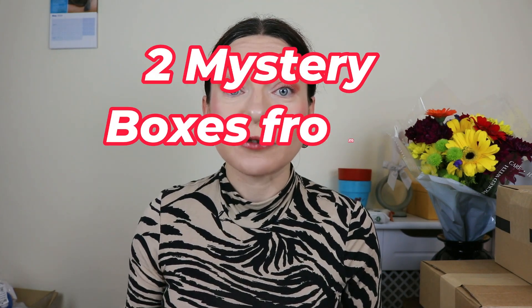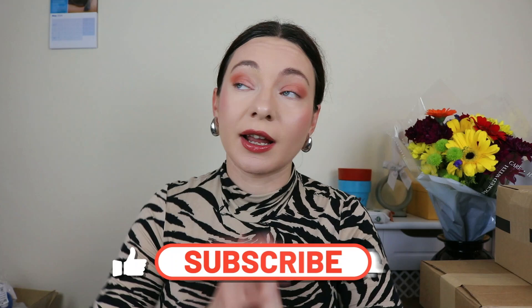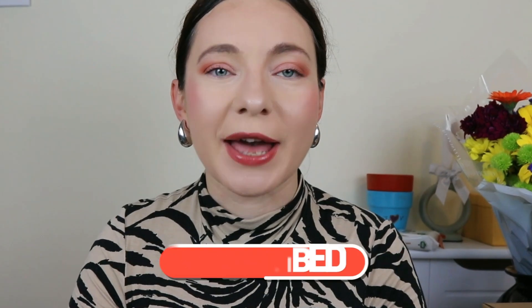Today I've got two mystery boxes from two different brands and we're gonna unbox them and see which one is worth your money. One of them is from Look Fantastic and one of them is from Glossy Box, roughly the same price. They are always a mystery — I don't know what's inside. So we are gonna dig in and see which brand offers you the best value.